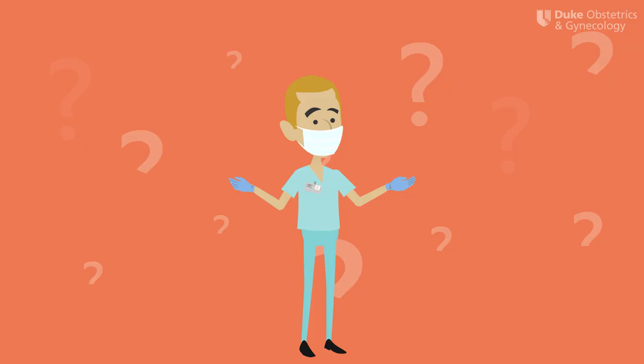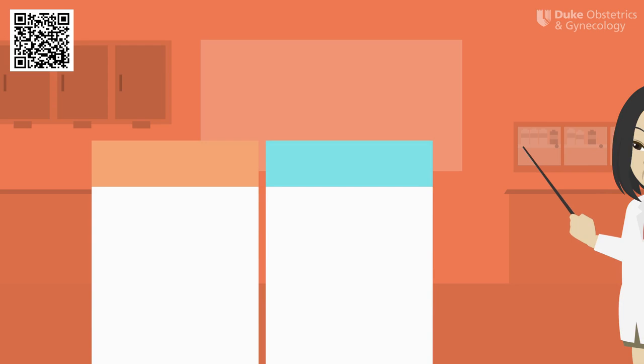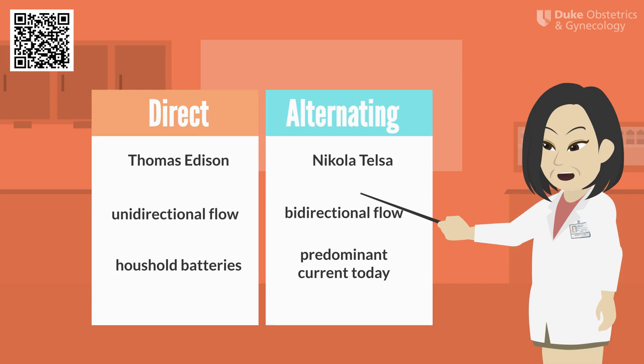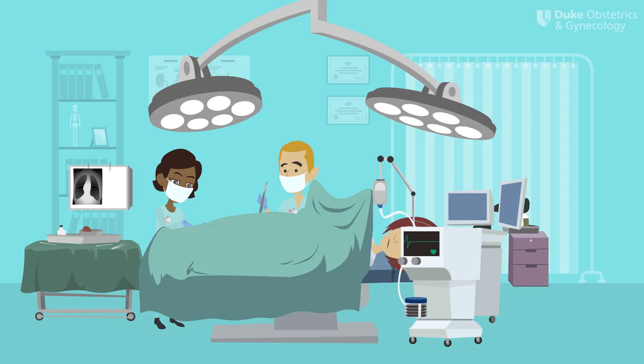Now that we've reviewed some basic terminology, let's talk about one of the most common misconceptions in surgery: the word electrocautery. Many surgeons use the word electrocautery when they really mean electrosurgery. To understand these terms better, we need to first review direct vs. alternating current. Direct current is the brainchild of Thomas Edison and is what we typically see in household batteries — there is a unidirectional flow of electrons. Nikola Tesla developed alternating current, or current that flows in two directions. The 1880s saw the war of currents where Edison and Tesla feuded over which electrical system would predominate. In the end, Tesla won out, and so alternating current is the predominant current we use for energy delivery today.